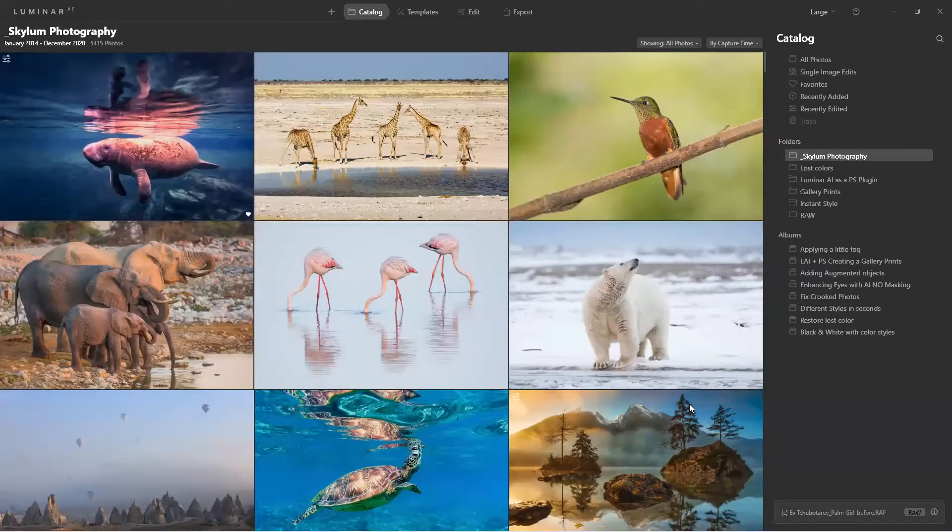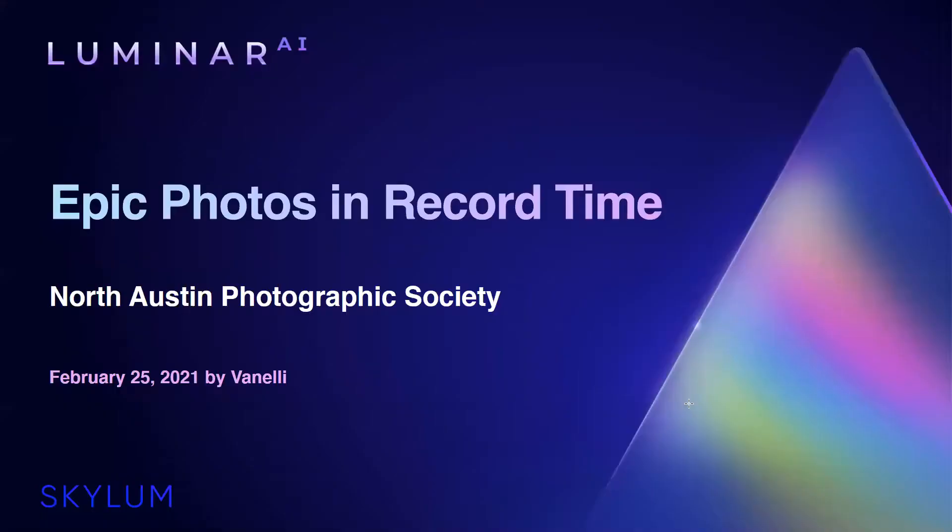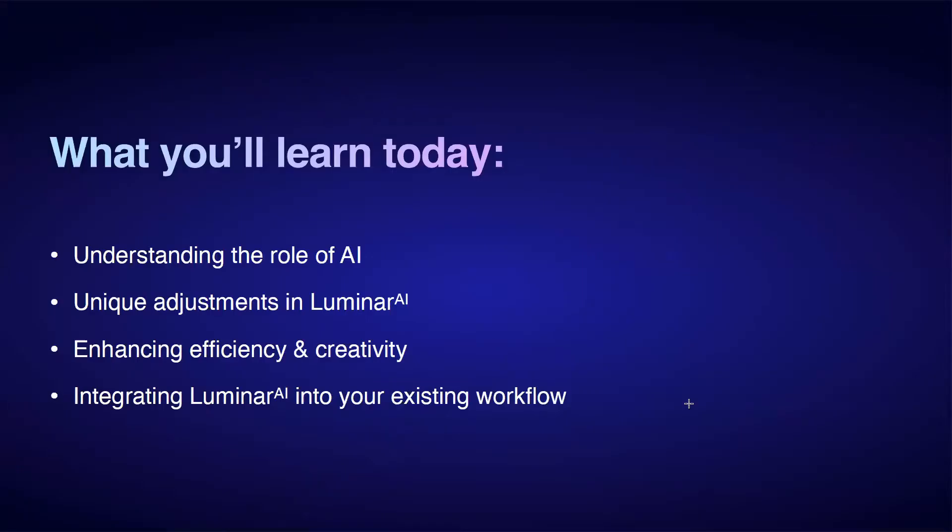With Zoom coming along, that little group expanded to the masses. Out of something bad came something good, but you're still missing that one-on-one interaction. Hopefully we'll get back to that real soon. Here's what you'll learn today: understanding the role of AI unique adjustments in Luminar AI, enhancing efficiency and creativity together, and integrating Luminar AI into your existing workflow.